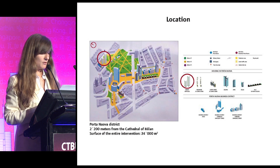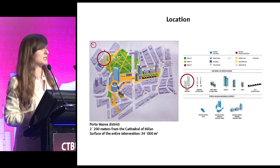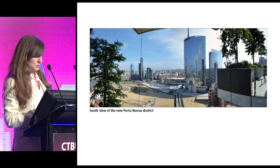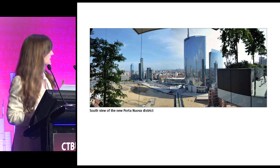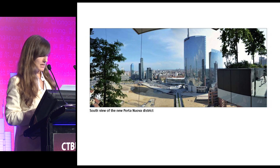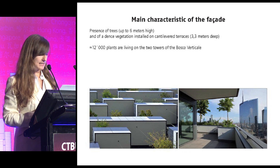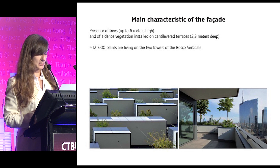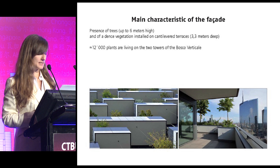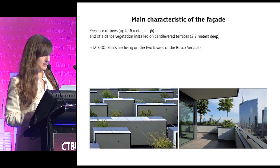The Bosco Verticale is part of a wide construction site of Milan city, which is located very near to the historical city center. This is a view from the 16th floor of tower A in last June. The main façade characteristic is the presence of trees up to six meters high.